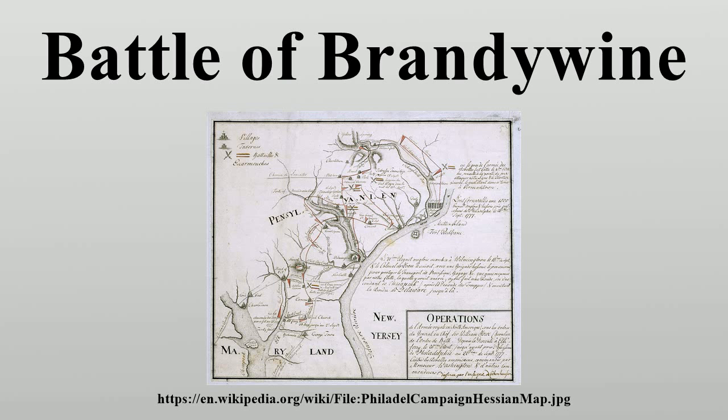Due to poor scouting, the Americans did not detect Howe's column until it reached a position in the rear of their right flank. Belatedly, three divisions were shifted to block the British flanking force near a Quaker meeting house. After a stiff fight, Howe's wing broke through the newly formed American right wing. Lieutenant General Wilhelm von Knyphausen attacked Chad's Ford and crumpled the American left wing. Washington brought up elements of Nathanael Greene's division, which held off Howe's column long enough for his army to escape to the northeast. The defeat left Philadelphia vulnerable, and the British captured the city on September 26, beginning an occupation that would last until June 1778.